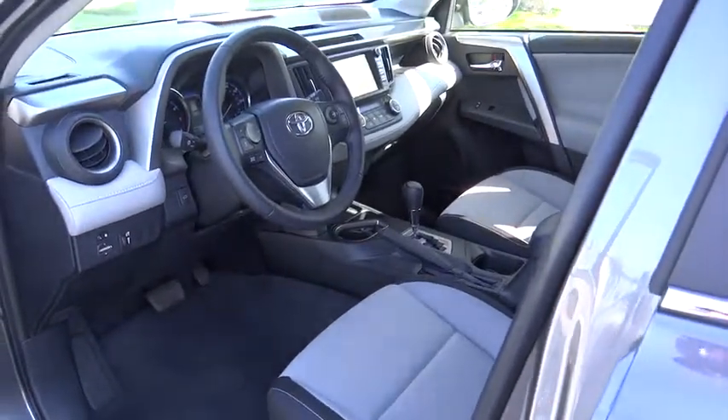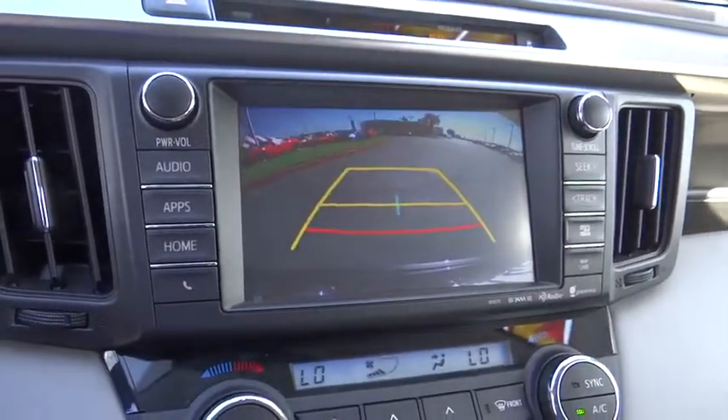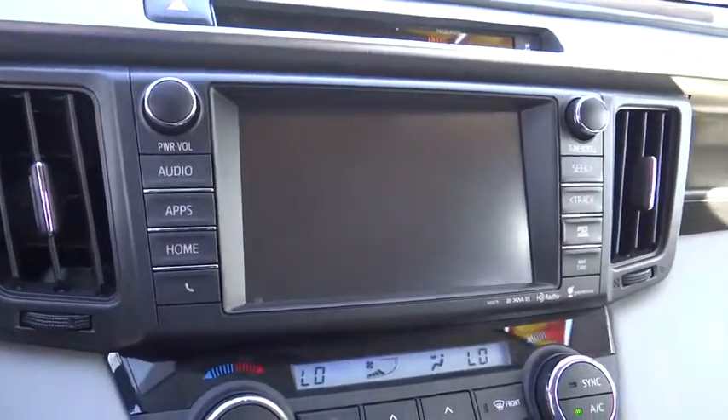Electronic stability control, trip computer, power moonroof, tachometer, brake assist, remote keyless entry, overhead console, panic alarm, front reading lamps, tilt steering wheel, front bucket seats.